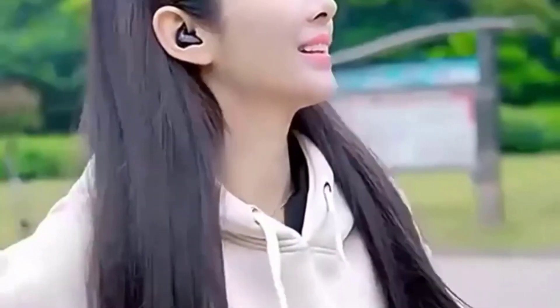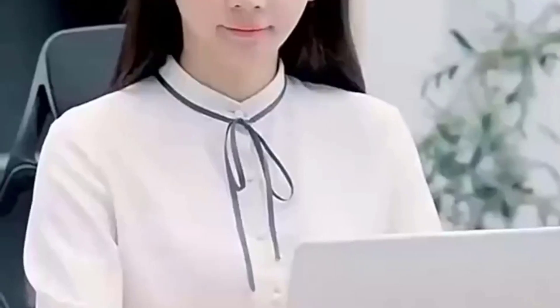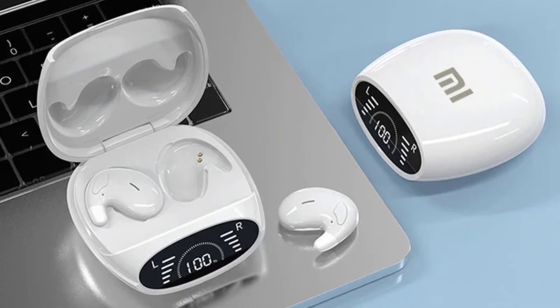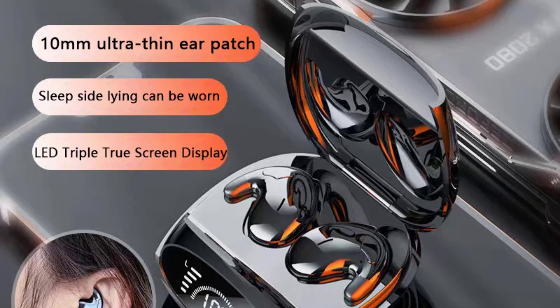The earbuds are IPX5 waterproof, making them perfect for use during exercise or outdoor activities. The charging case provides multiple recharges, ensuring you're never without power. Plus, the LED display on the case adds a nice touch, letting you know how much battery you have left. If you're looking for a budget-friendly option with excellent features, the MIGIA BMV-09 should be on your radar.